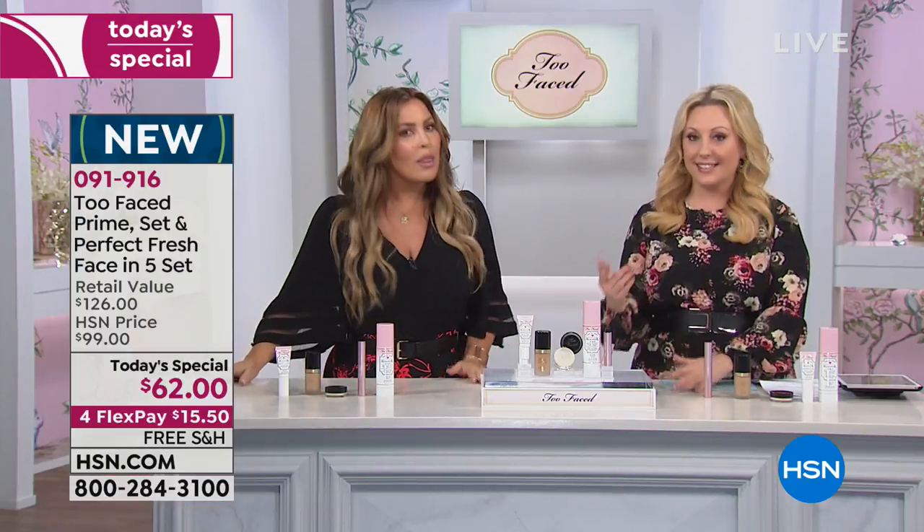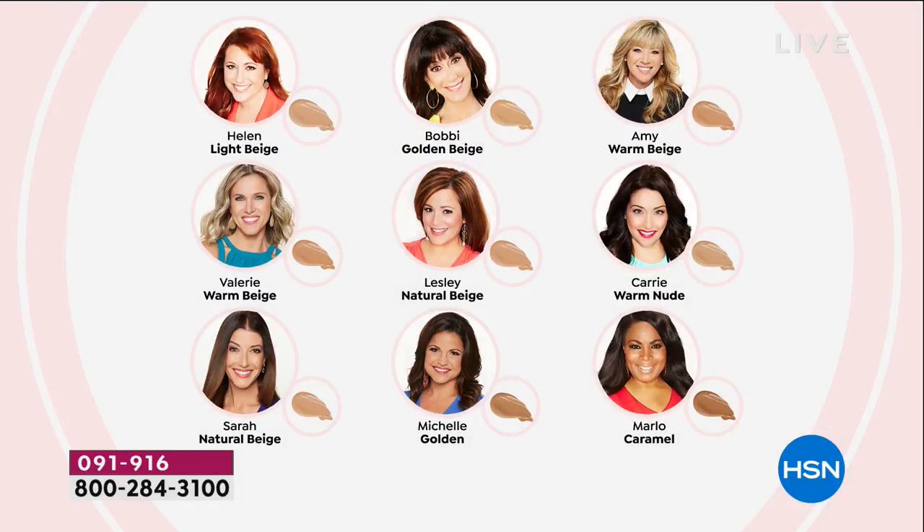I am so happy to be here because we are now officially launching not just our today special, but 35 shades of our Born This Way Foundation. So we had a meeting to talk about all the shades, and I said, wouldn't it be a great idea if everybody knew what our shades were — the hosts that you guys have been watching? Here they are. Me, light beige. Bobby, golden beige. Amy, warm beige. Carrie, warm nude. Leslie Ann Machado is a natural beige.